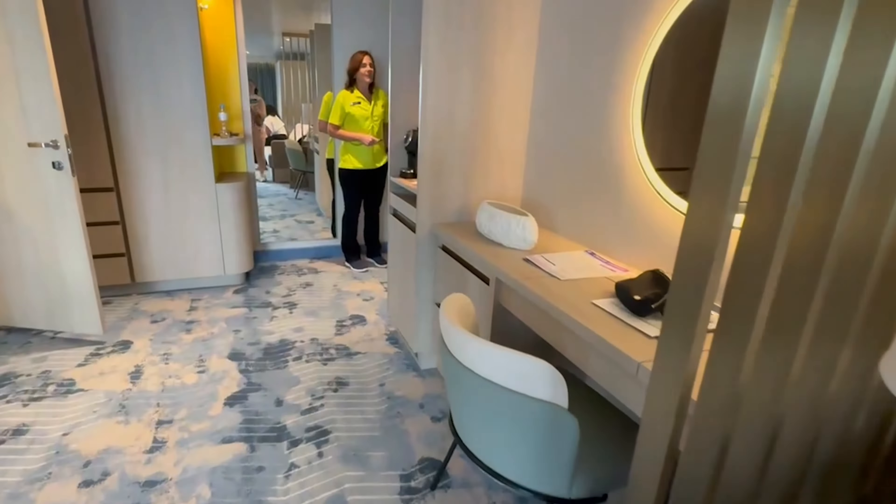You also have two closets, and over here is the coffee and minibar area, which obviously gets restocked on a daily basis.